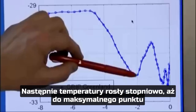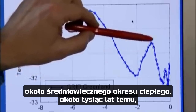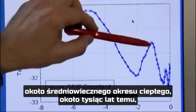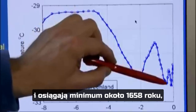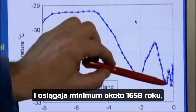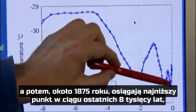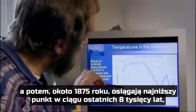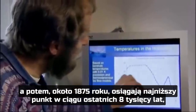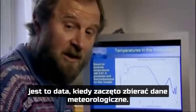Then temperatures increased gradually up to a maximum point around the medieval warm period, around 1,000 years ago, and then temperatures declined to a minimum around 1650 AD, came back up a little in the 18th century, and then around 1875 we have the lowest point in the last 8,000 years — right here. And that matches exactly the time when meteorological observations started.